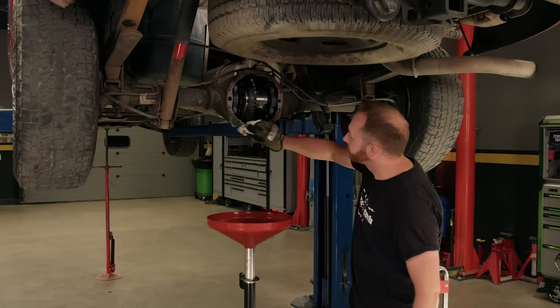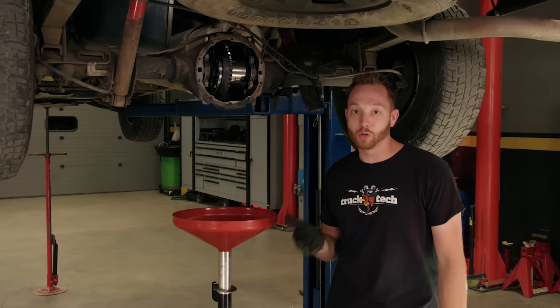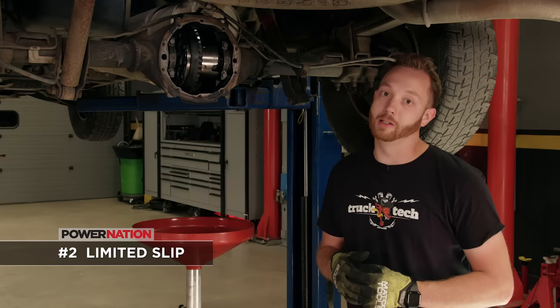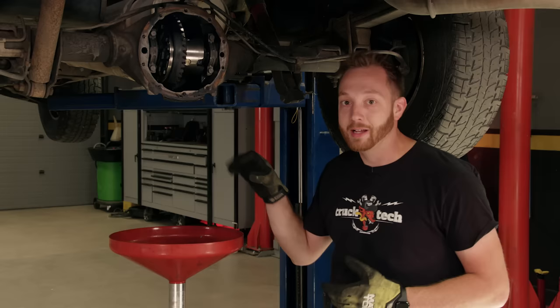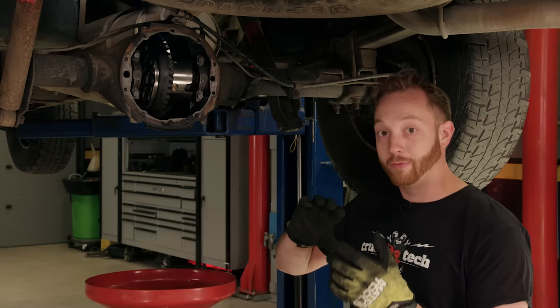There are three main styles of differential that you'll find in a solid rear axle. Number one is an open differential — great for driving on the street, but pretty poor for performance driving because when you apply horsepower, usually only one wheel is going to spin, which isn't great for accelerating. The second major style is a limited slip. There are several subsets of limited slip, but they all work essentially the same way — there's some sort of clutch mechanism inside that will distribute power between both rear wheels. So when you're on the gas, you'll spin both wheels, but when you're driving on the street, it still allows for a difference of speed so when you're cornering, you won't be chirping the tires.